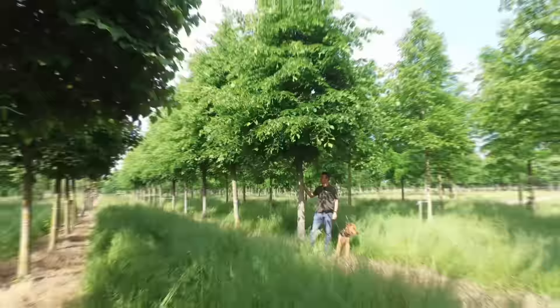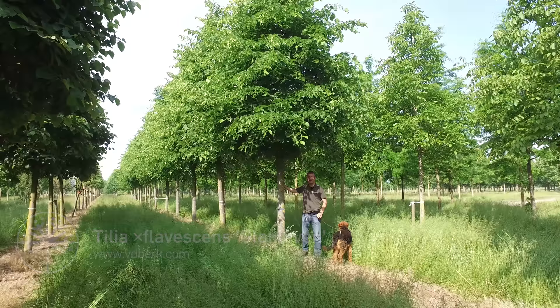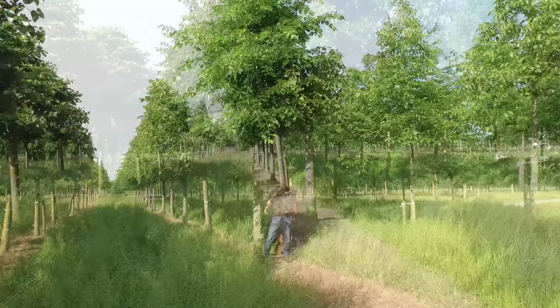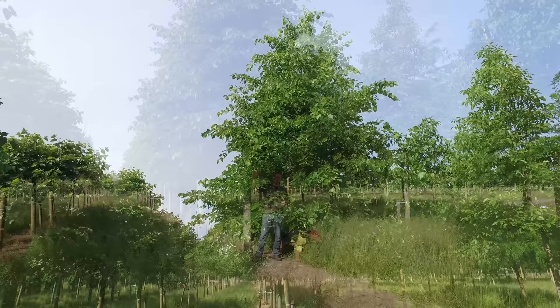This is Tilia Flavescens Glenleaven. Flavescens Glenleaven is a hybrid between Tilia Americana and Cordata. This tree originated from Canada and it was discovered in the 1960s already. It's a tree that can get quite high — up to 18 to 25 meters in height — and it doesn't get too wide.